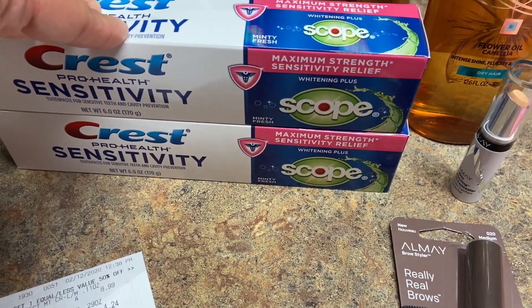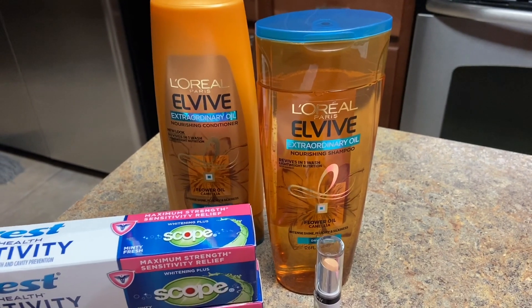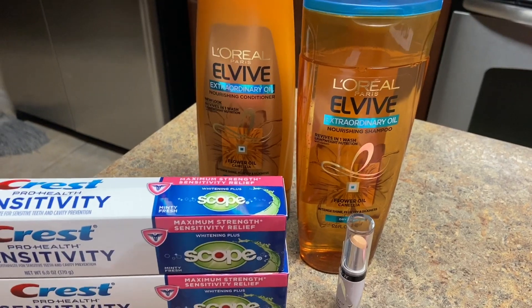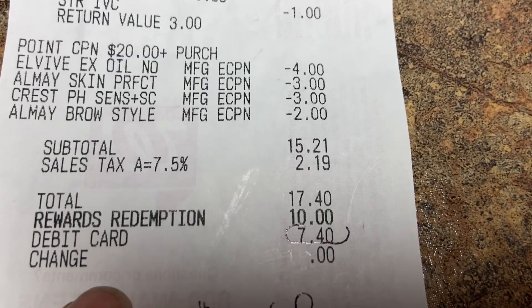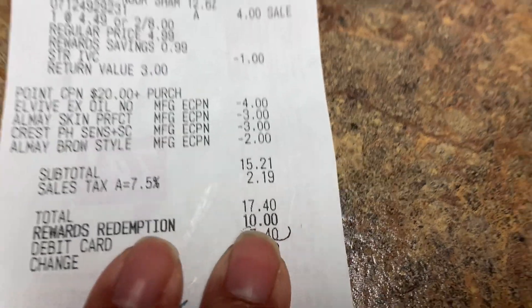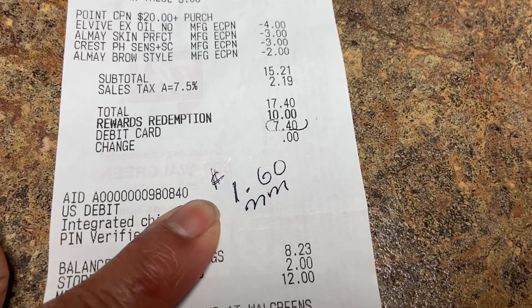You cannot use points if you are going to gain points — if you understand that. But if you're going to get rewards, yes you can use whatever points you've accumulated. In my case my subtotal was $15.21, and with tax it was $17.40. I decided to use ten dollars in points, so I wound up paying out of pocket $7.40 — but it was a money maker of $1.60 because I got nine dollars back on this transaction.